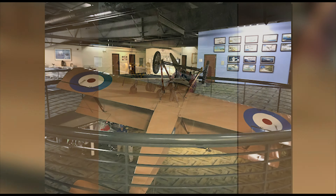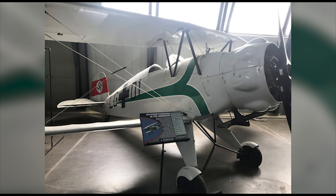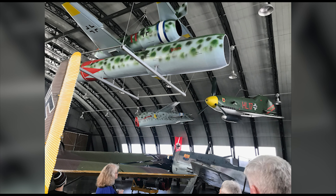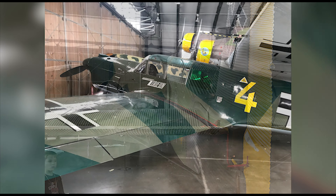According to MilitaryAviationMuseum.org, in 1994, Gerald Yegan was at a convention for Aerostar aircraft owners. One evening, Gerald and his wife Elaine went to a dinner dance amongst many historic planes. That night, Gerald decided that it would be exciting to acquire one of these aircraft for himself. It didn't take long for him to realize that these aircraft are difficult and expensive to buy.